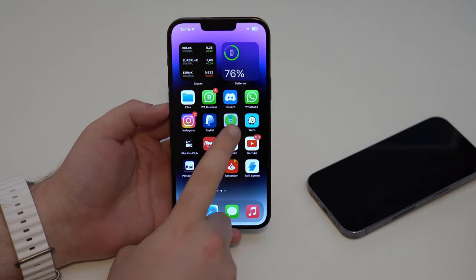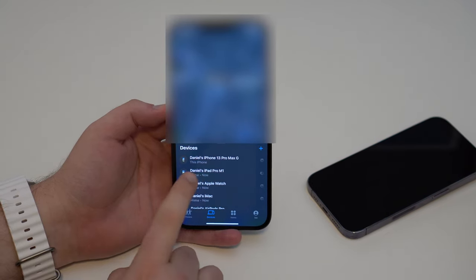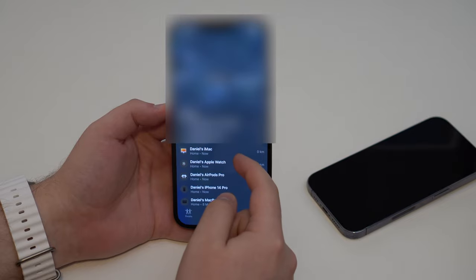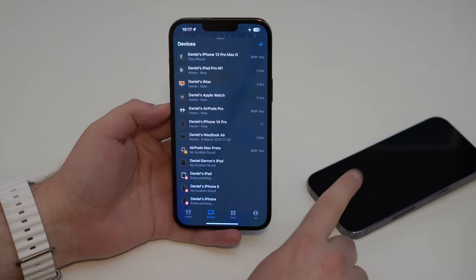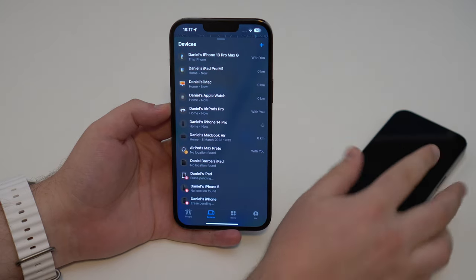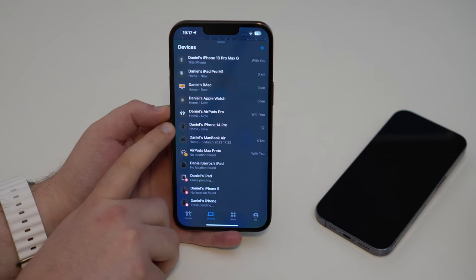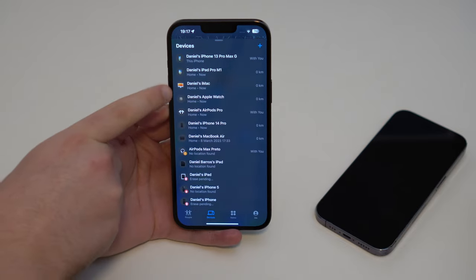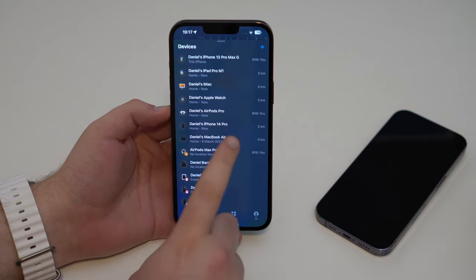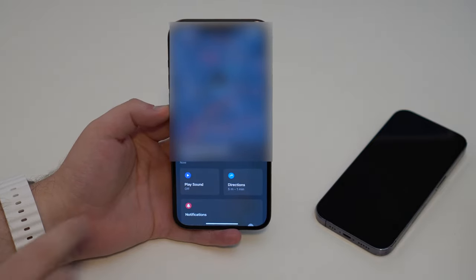Let's open up my Find My app. Right here I have all of my devices — my iPhone 13 Pro Max green, my iPad, my iMac, and more. But this iPhone right here is Daniel's iPhone 14 Pro, which is currently off. Look at the image — it's turned off, as you can see. When devices are turned on they have colored screens; when they don't, they show a black screen like that. But as I tap on it, it's showing my location and it's updated right now.